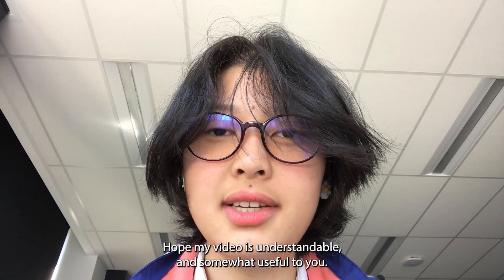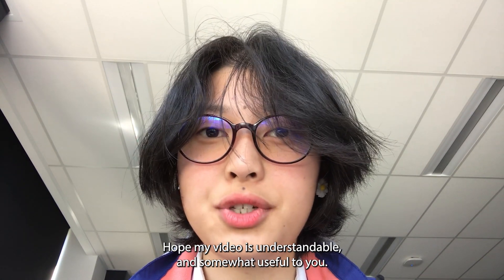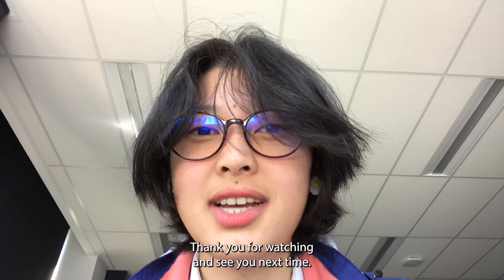Hope this video is understandable and somewhat useful to you. Thank you for watching, and see you next time.